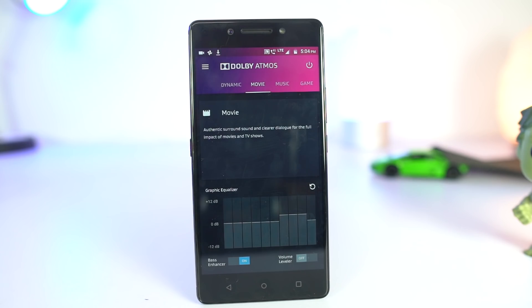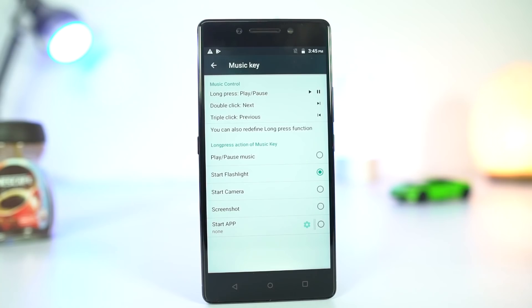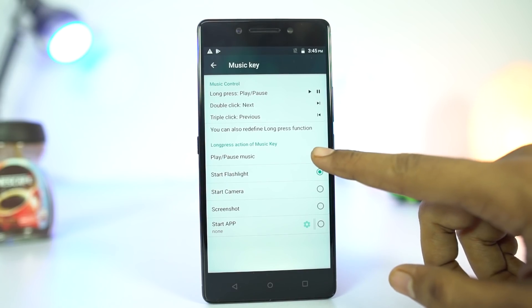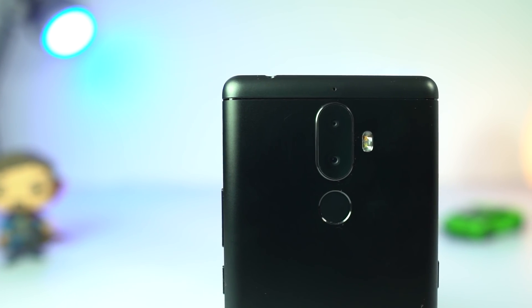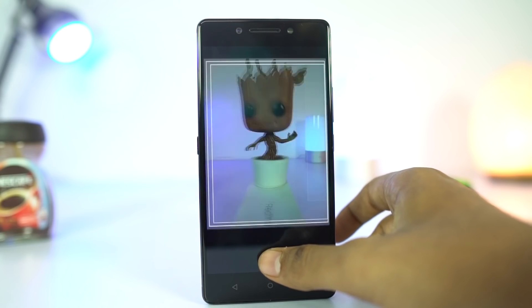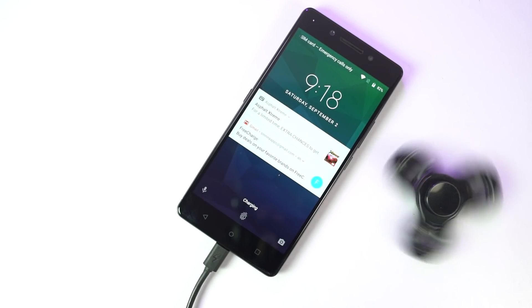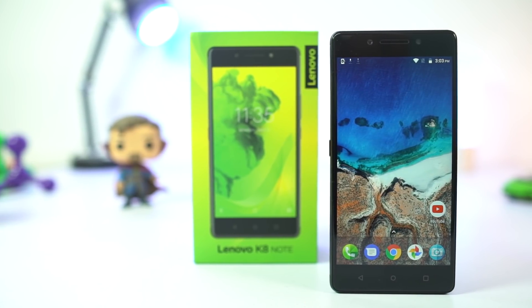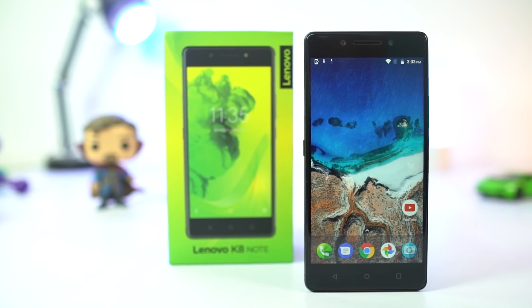It also has Dolby Atmos, so you get better audio experience on speaker and headset. It has a dedicated button called the music key to control your music player. You can play, pause, play next and previous songs just by tapping this single button. It also has dual camera setup, but portrait mode doesn't work properly. It has a bigger 4000mAh battery and comes with fast charging. So if you want to save some money and want more storage with good audio experience, I'll suggest you this phone.